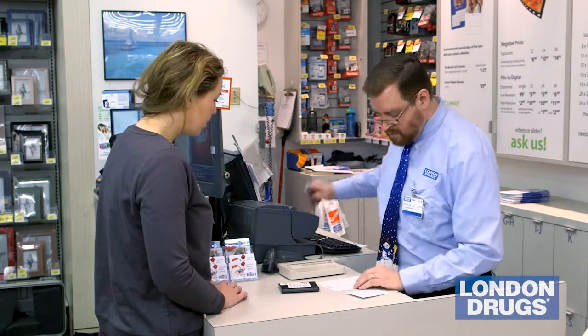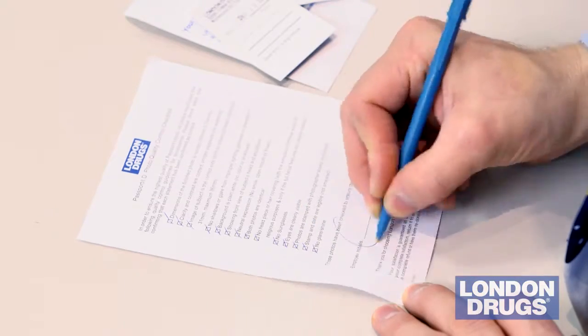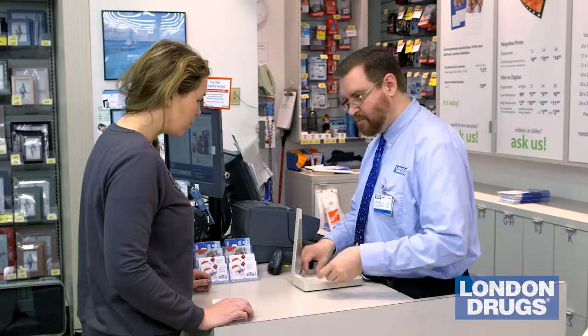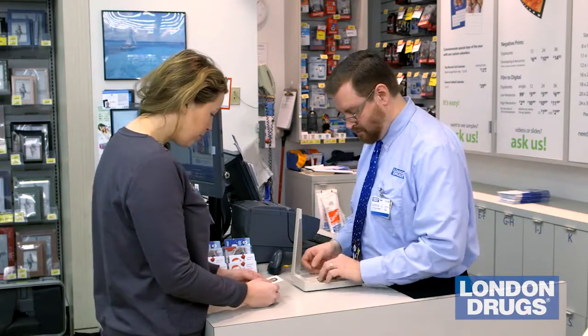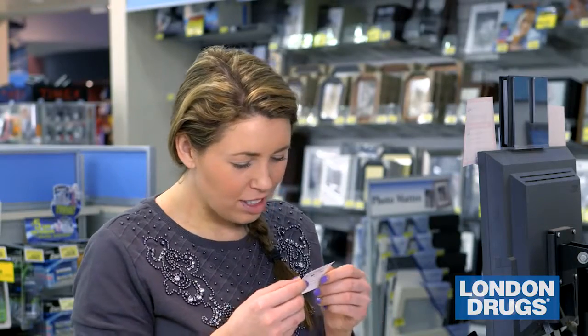We also take a second approach — we use the human eye. We have a checklist that our team uses to make sure we're meeting the standards even after the automated system approves it. We've made the investment so that we don't have to second-guess whether or not our customers are going to have a good experience. We can guarantee that they're going to have a good experience.